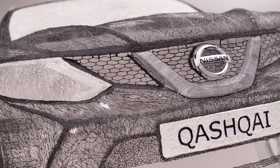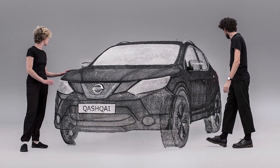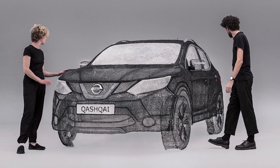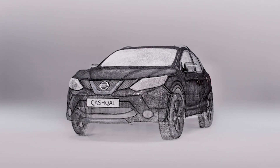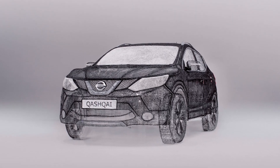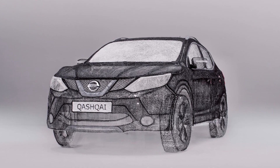The first example is the huge full-size CashK crossover layout. Its creator is a creative studio led by marketers from Nissan. Designers worked on this model for several months. The model was 4.4 meters long and about 1.6 meters high, and more than 14 kilometers of plastic thread were spent on the drawing.